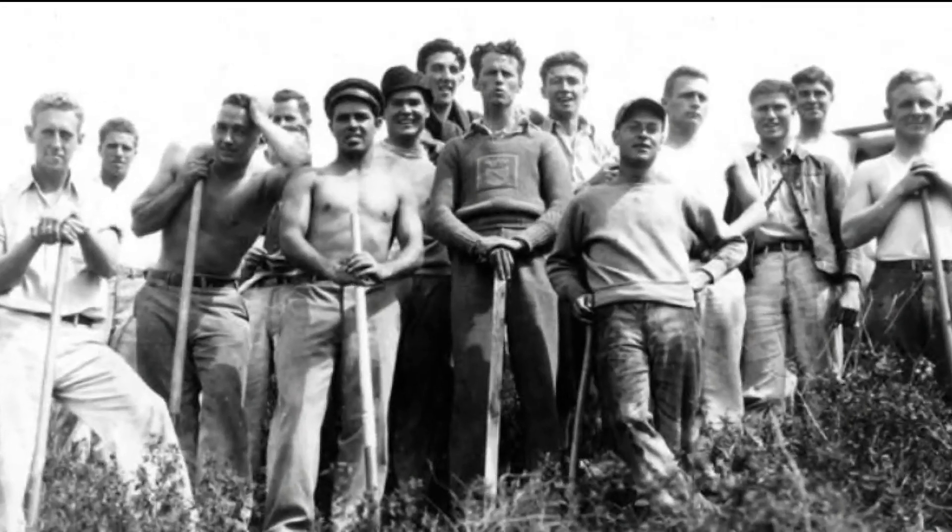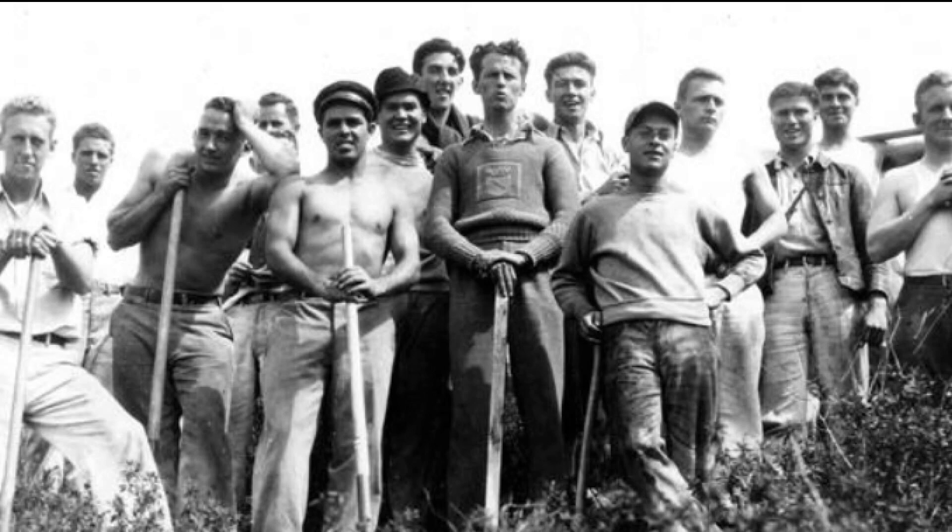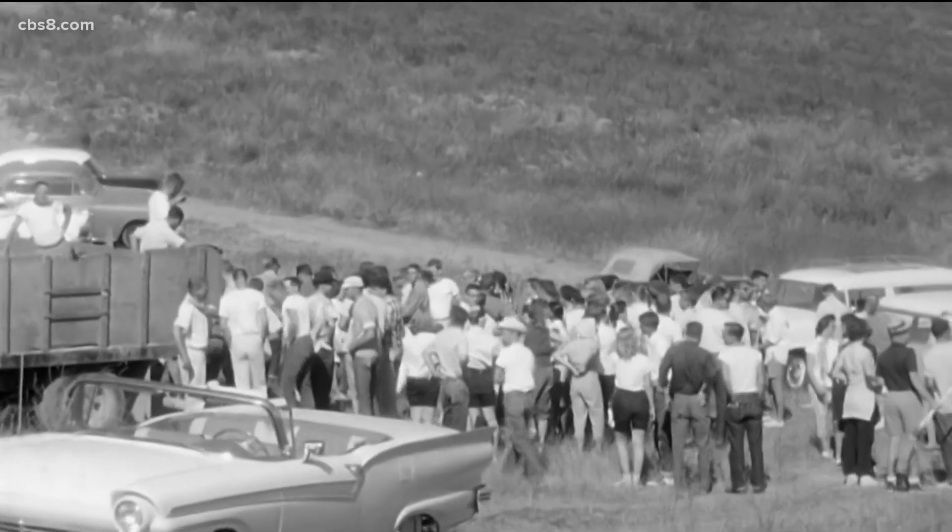Students would climb up and create a massive S in rocks that could be seen for miles. Today the tradition doesn't stand, but the legacy continues. It all started with a group of students who brought the idea to President Hardy, and he loved it.